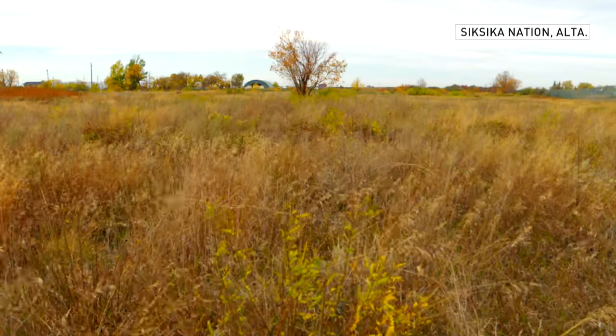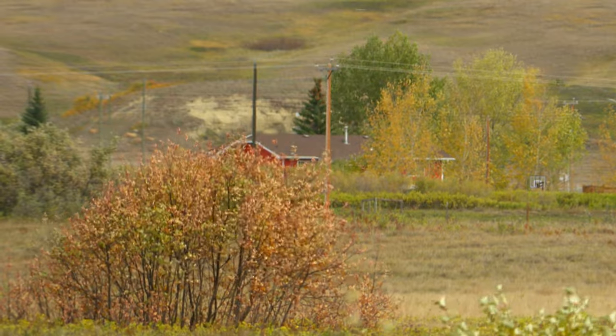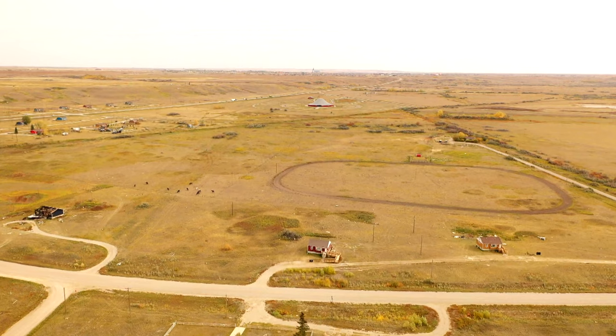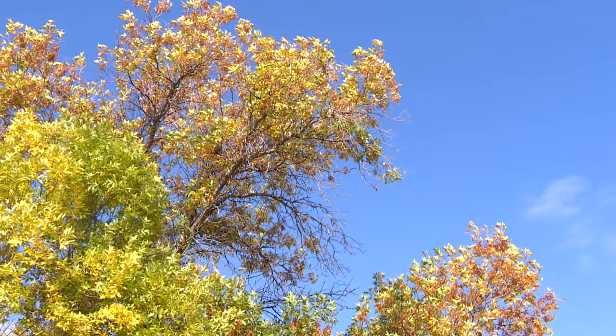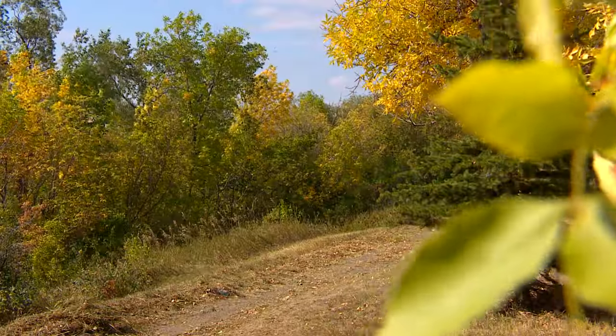People from Siksika Nation in southern Alberta say it's getting windier. Living in a valley, you can get those extreme winds, especially when it's coming down a hill, and they have a lot of roads going up hills and down hills. They're seeing the impact of climate change on the landscape — it never used to get this windy. A few years ago, a windstorm took the rooftops off some houses on the east end. Now the community is turning to a century-old farming practice to combat this new challenge.